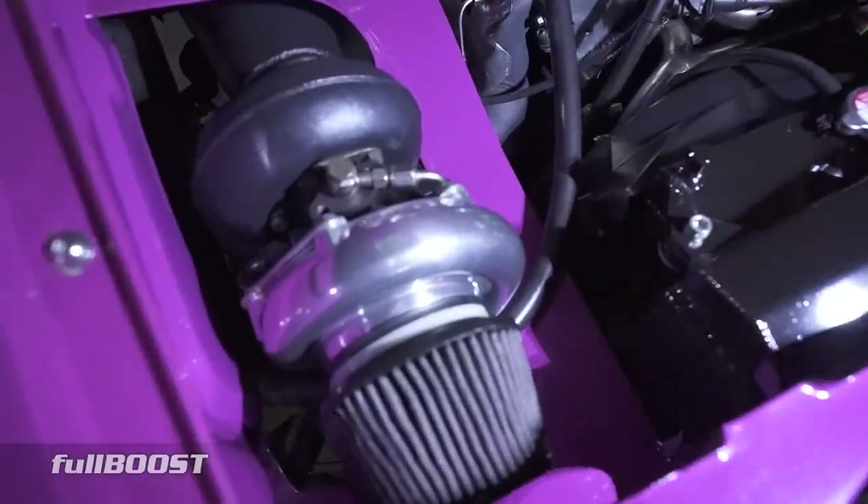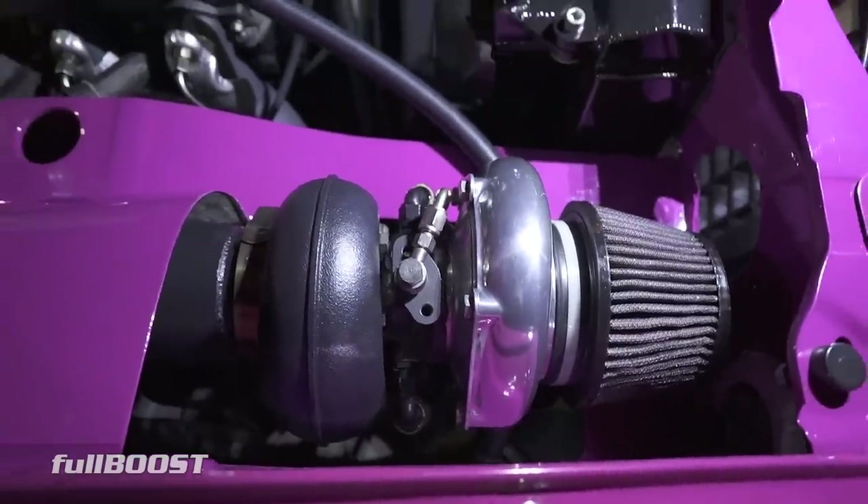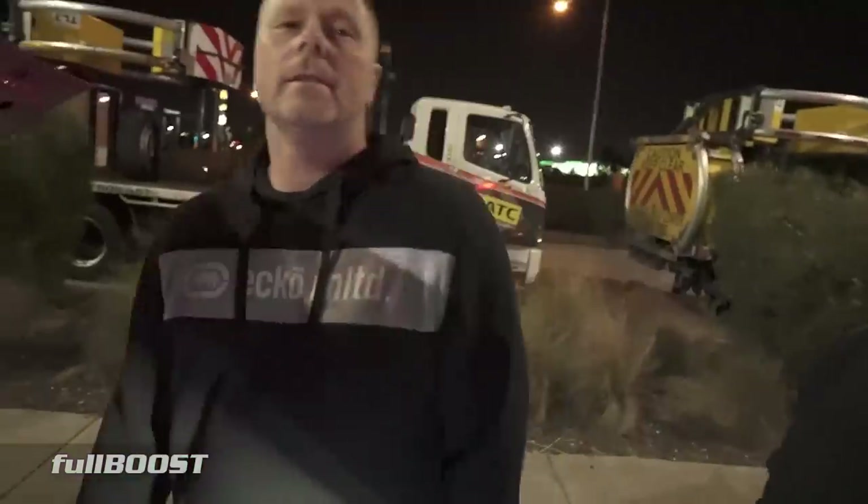The exhaust housings are a 1.15 twin-scroll, twin-inlet housing. The engine is 403 cubic inches — 4-inch stroke crank with a 4-inch bore.